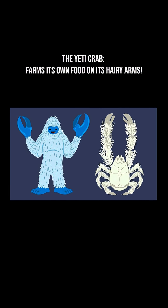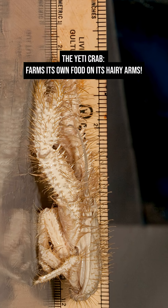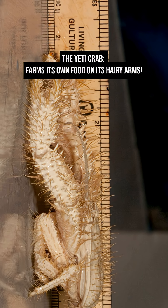Those hairs, known as setae, are home to symbiotic bacteria. The crab waves its claws through vent fluids to fertilize those bacteria, then scrapes them off to eat.